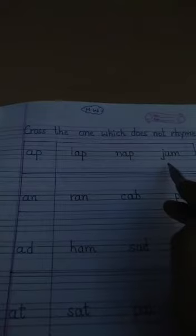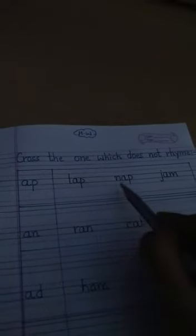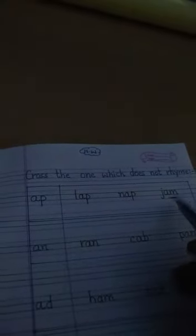Once you are done with the rhyming words, here we have an exercise: cross the one which does not rhyme. For the -ap group, the three words are lap, nap, and jam. Lap and nap both end in -ap, but jam ends in -am and does not rhyme with them. So we have to cross the word jam.